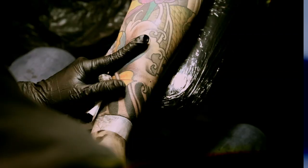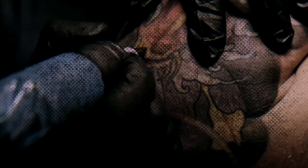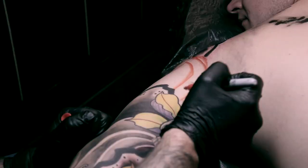I specialize in Japanese tattoos — that's 90% of what I do. The more I focus on one style the better you become at it. With the Japanese stuff it's always fresh, something always new, and it's always a challenge.